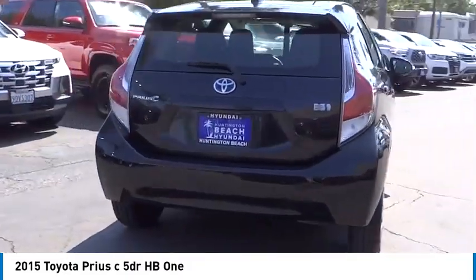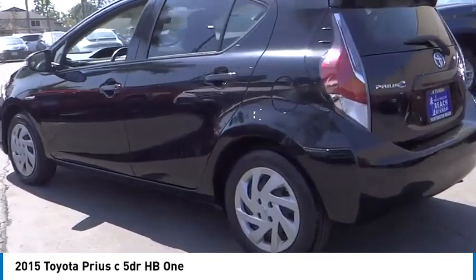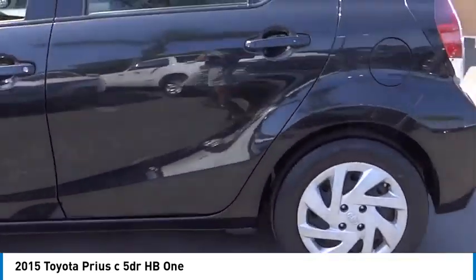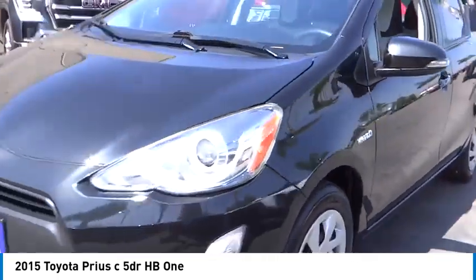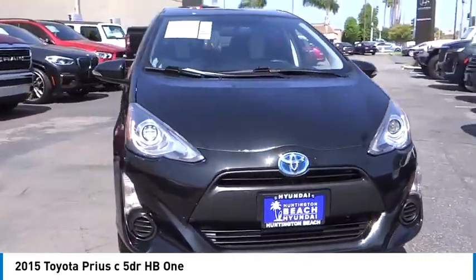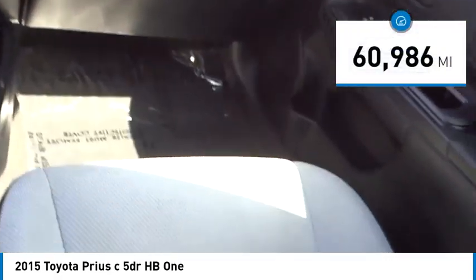You are going to love the 2015 Prius C. A sporty look, premium interior, and safety features galore are all characteristics of the Toyota Prius C. The Prius C was also built with efficiency in mind. This vehicle has less than 65,000 miles.